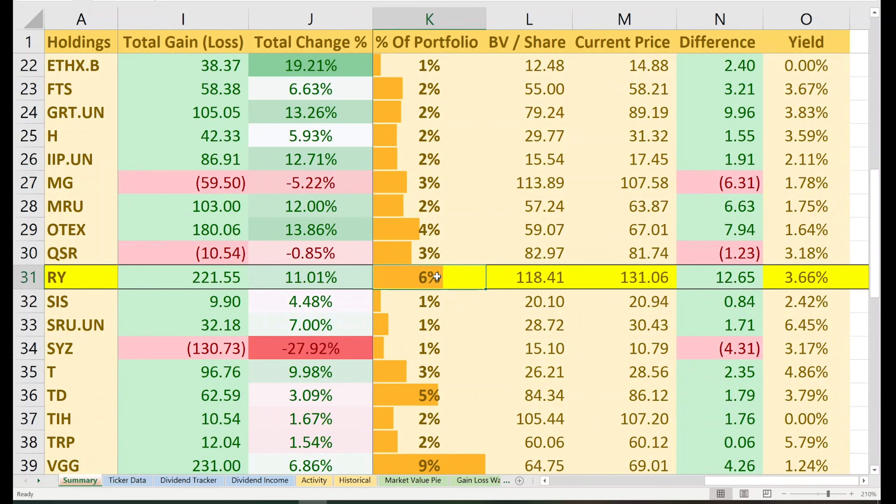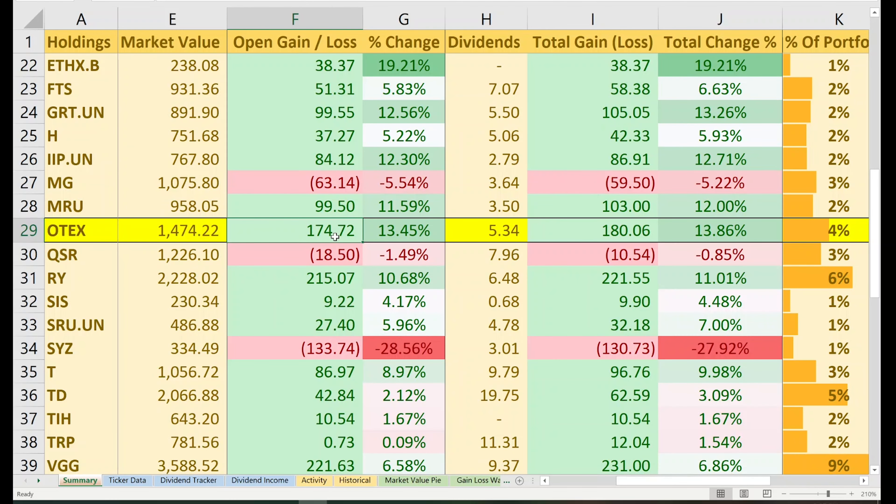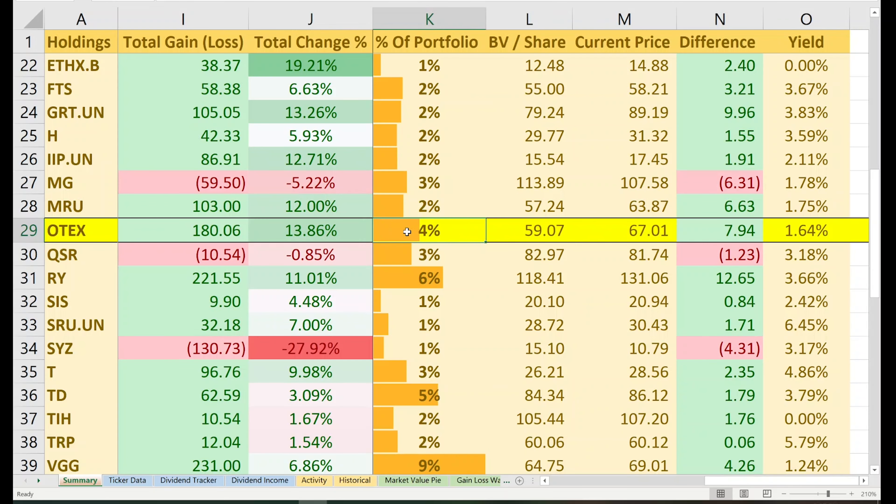Next stock: Royal Bank of Canada, ticker symbol RY — a Canadian name that needs no introduction. At the time of filming, Royal Bank is the largest Canadian public company on the TSX. I currently have 17 shares with a book value of over $2,000 and a market value of over $2,200. I have an open gain of $215, a 10.68% return. Including $60.48 of dividends, my total gain is $221, an 11.01% return. Royal Bank makes up 6% of my portfolio with a yield on cost of 3.66%. If this drops below 5%, I'll be picking up more shares regardless of market price — that's how much I believe in its long-term potential. After reporting Q2 2021 results, Royal Bank had more than $10 billion in excess capital to increase dividends, and I'm expecting at least a 10% minimum increase.